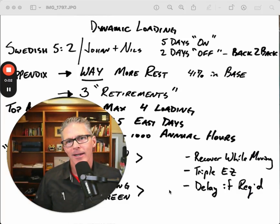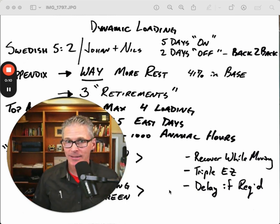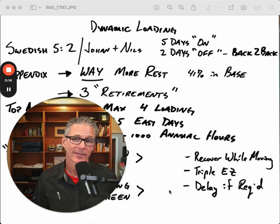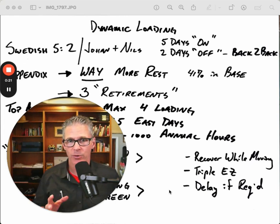Welcome back. This is Dynamic Loading, Part 2. Last time we introduced a concept and we talked about two things: listening to our body's natural signals and generating evidence. Today, I'm going to give you some specifics about how to apply it within a training week.